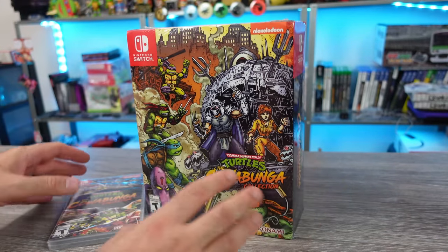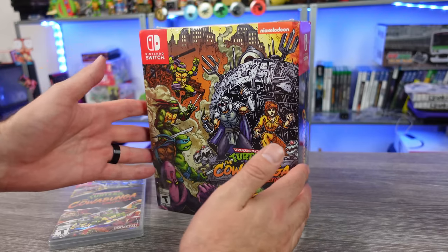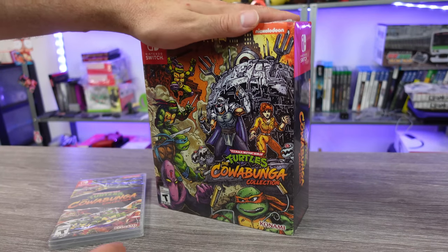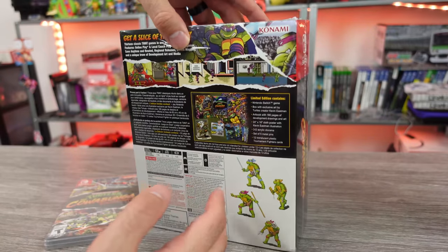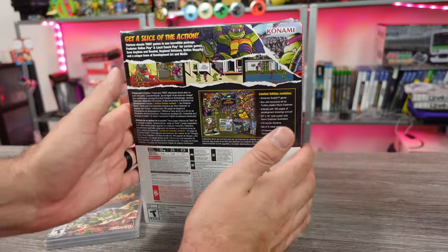I was looking forward to it, and leading up to the release I've done plenty of videos talking about it, including being critical of the limited edition. I mean, the contents that it comes with — does that really justify the hefty price tag?